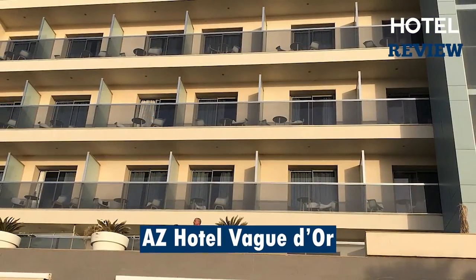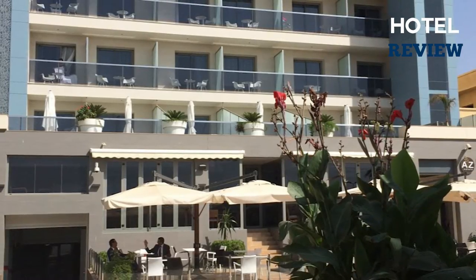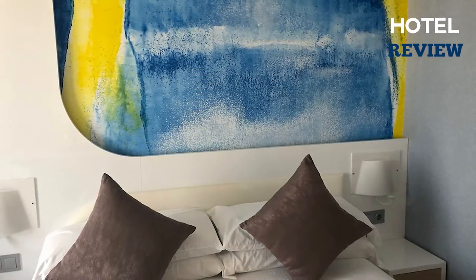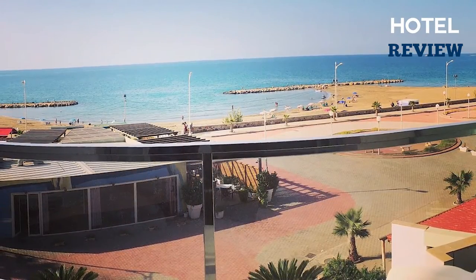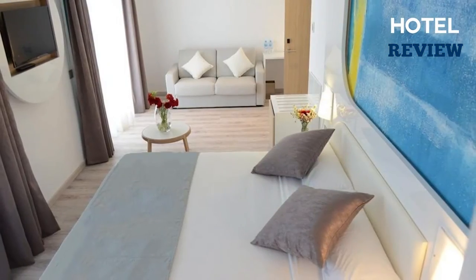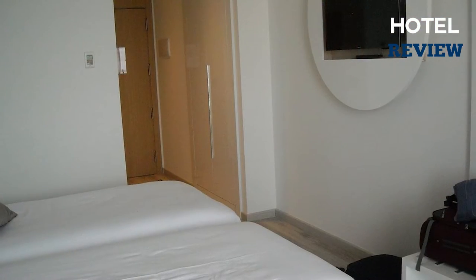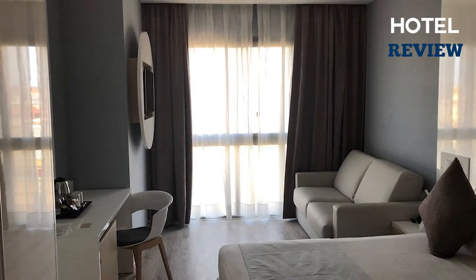The first hotel we want to mention is the AZ Hotel Vogue d'Or, an upscale beach resort hotel in Algiers with a restaurant. The hotel's main offerings include 48 guest rooms, daily housekeeping, a beach location, restaurant, breakfast available, spa tub, fitness center, business center, terrace, 24-hour front desk, air conditioning, front desk safe, free Wi-Fi, and free parking.